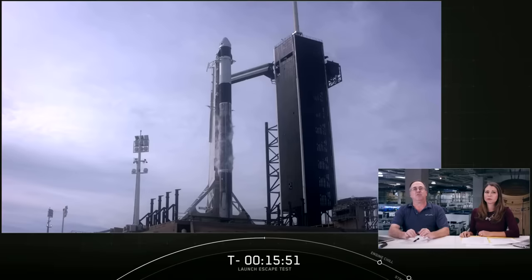Before Dragon separates and fires its Super Draco engines, it will command Falcon 9 to shut down its engines as part of the escape sequence. Because Falcon 9 is then unpowered, we are expecting the launch vehicle to fully break up at some point, which should create some particularly interesting views.